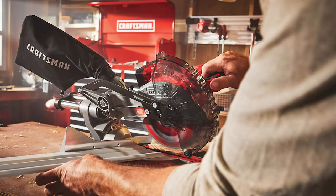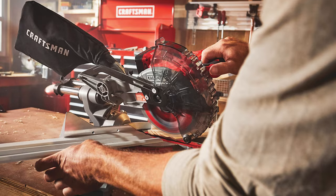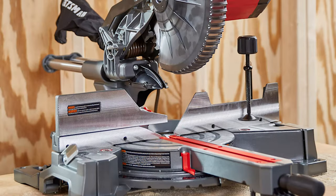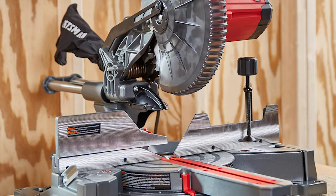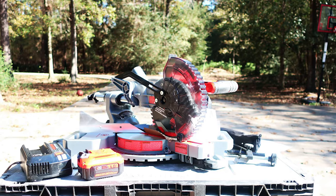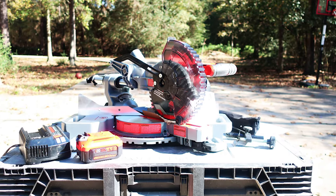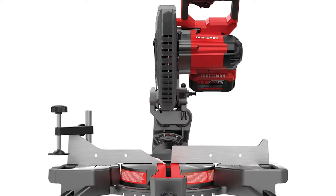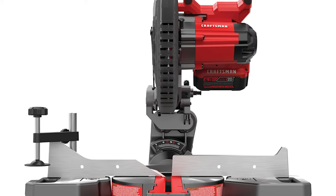We weren't exactly sure what we'd find with the Craftsman V20, mainly due to its weight — just 31 pounds — and the large number of plastic pieces, but it was easy to put together, cut well, and was shockingly quiet. We could see using this saw for projects like flooring or trim work, though it did handle construction lumber. Our only real qualms were the plastic and a single bevel action rather than dual.